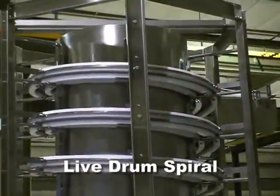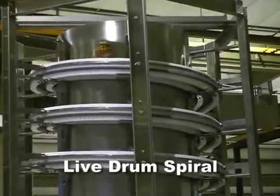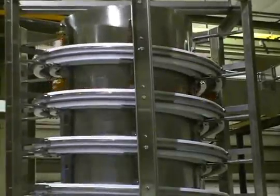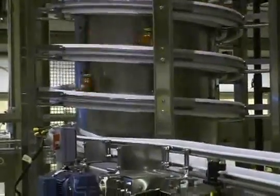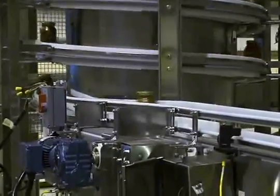The differentiation on a live drum spiral system is the benefit of low belt tension and product flexibility with the use of plastic belt chain. The live drum allows for the most tiers, the most volume, and the most SKU flexibility compared to all other spiral solutions.